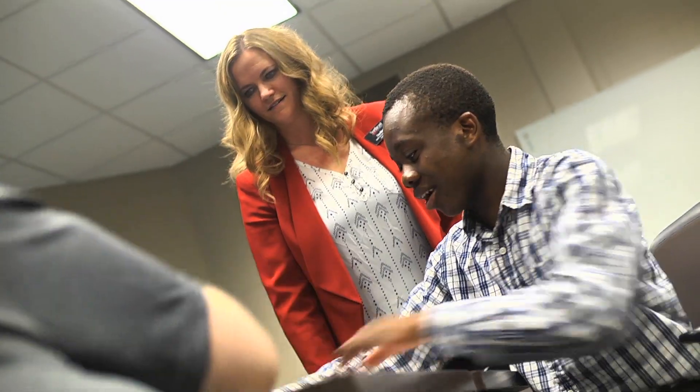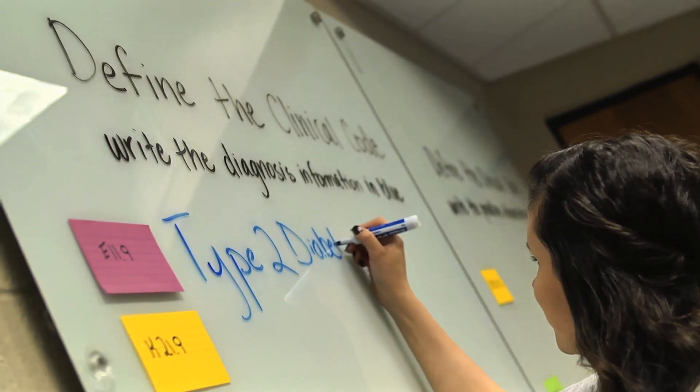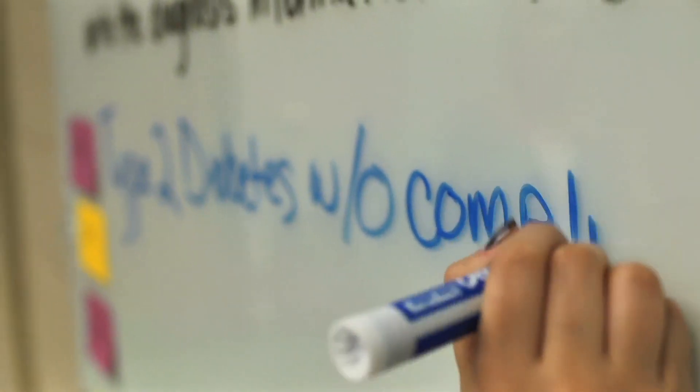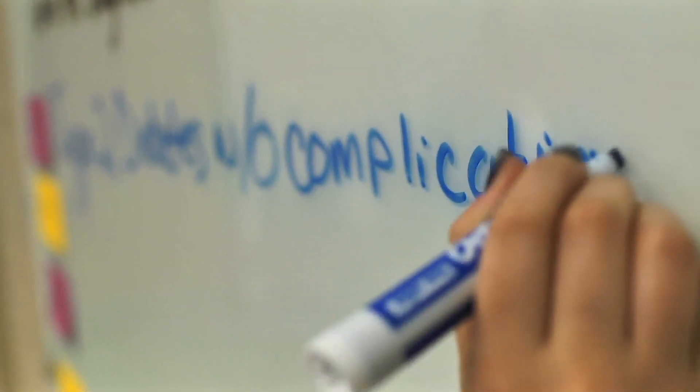The HIM program at Northeast is an accredited program, and since we're accredited by AHIMA, that allows students to sit for the Registered Health Information Technician exam. This credential is widely recognized by many employers who are often seeking out graduates that have it. The classes aren't that big, which is a huge part of why I love it — you get to know everyone and you learn a lot better that way.